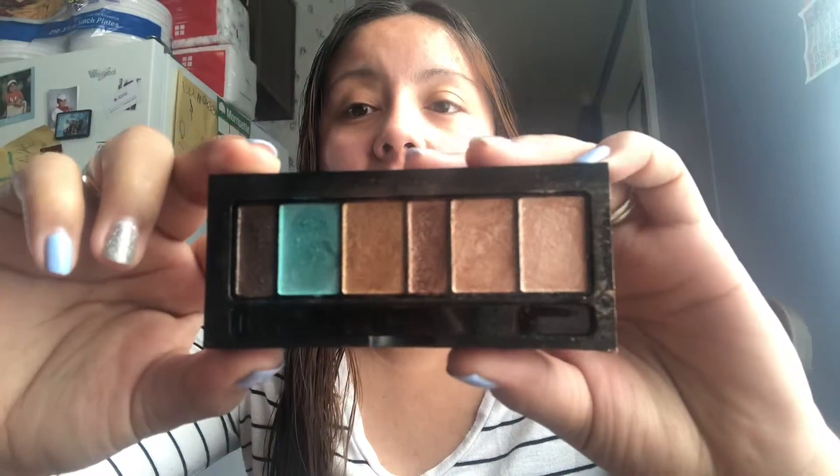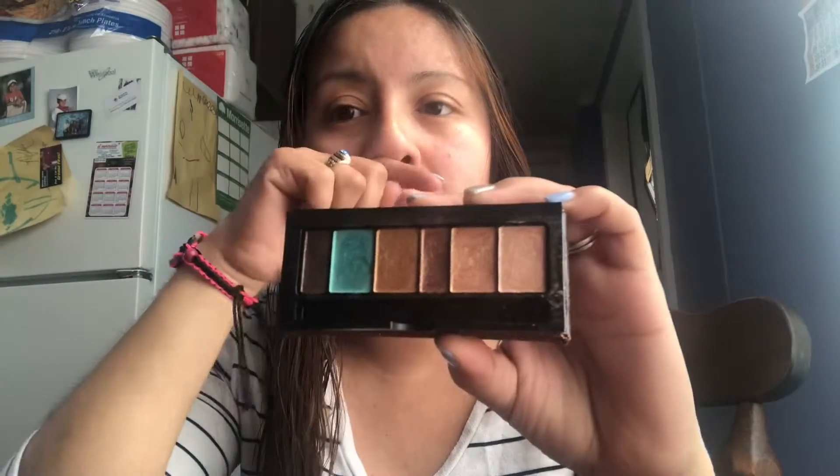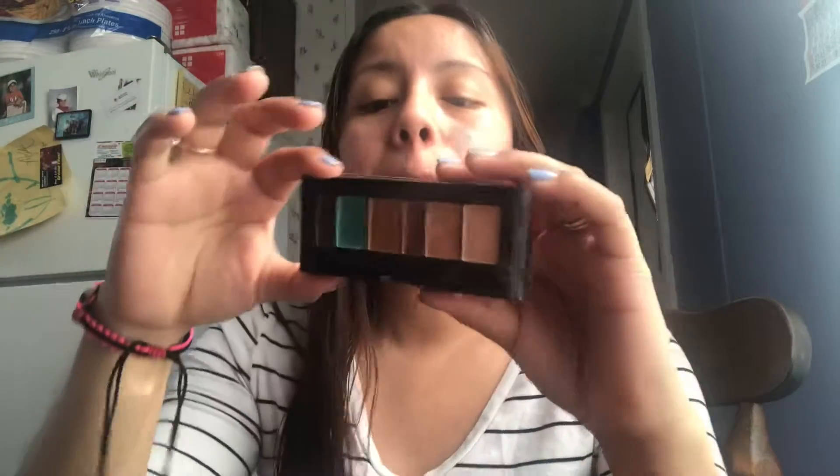The only Physician's Formula product I owned before is this small eyeshadow palette right here — I got it from Ulta and I think I did a video on it. These eyeshadows are so extremely pigmented, so creamy, and they perform amazingly on my lids. I'm literally in love with this palette. I think I got it on sale for like $5 at Ulta, which was a steal since it probably retailed for around $11.